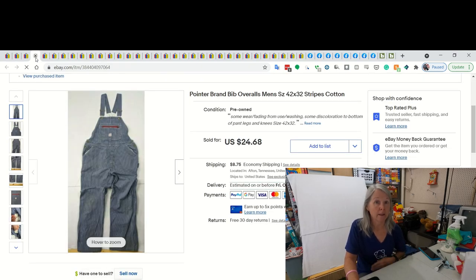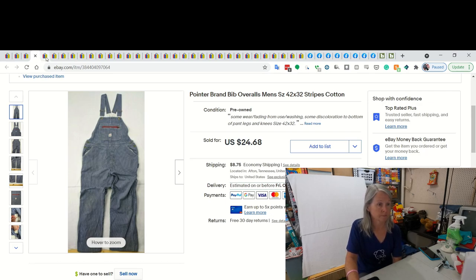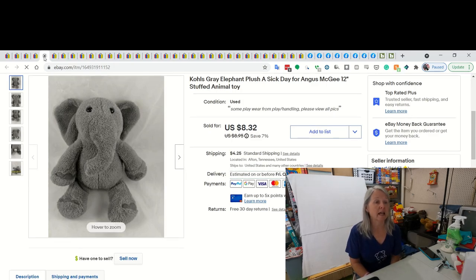The previous one I just showed, and these also - I listed these two in the morning and I sold them within an hour of listing them. These are pointer bibs overalls. They had some stains, which we did disclose and take pictures of, but I listed them for $24.68 and they sold immediately. Bibs are always a good thing to pick up. This is a Kohl's Cares Elephant from the book series 'A Sick Day for Amos McGee.' I did end up selling it for $8.32.